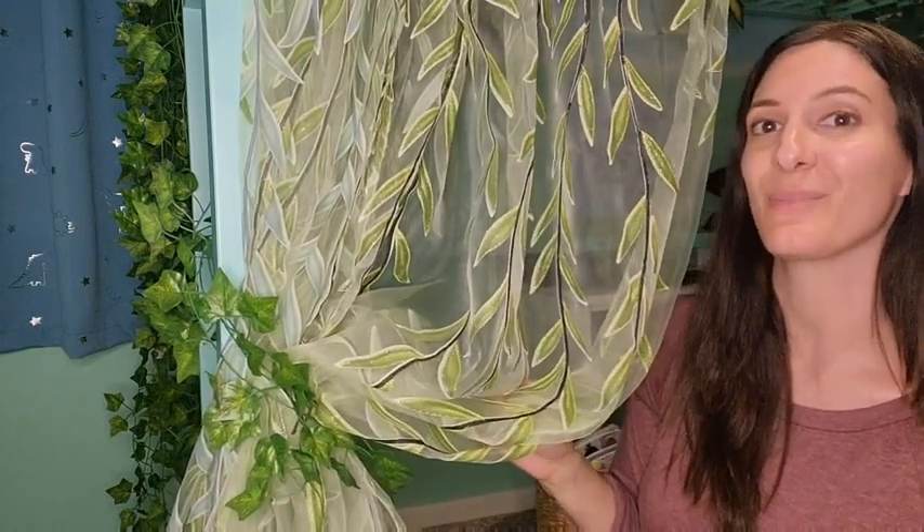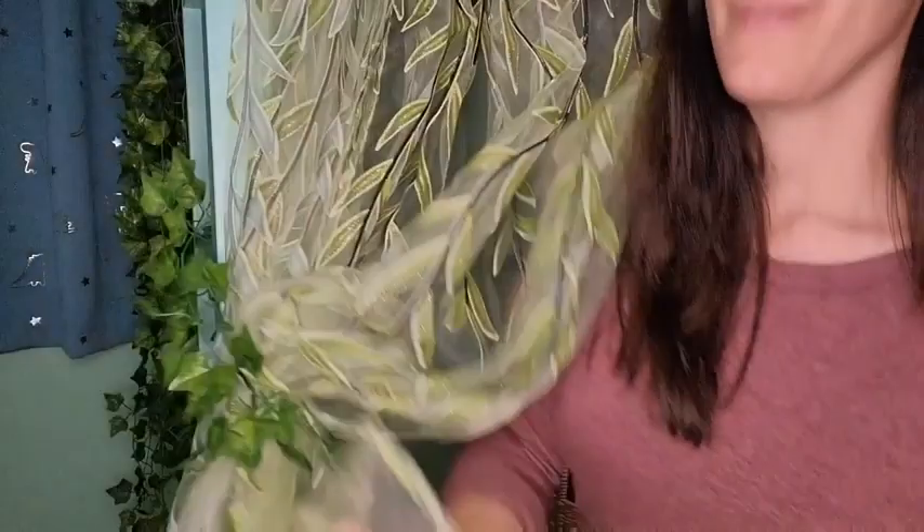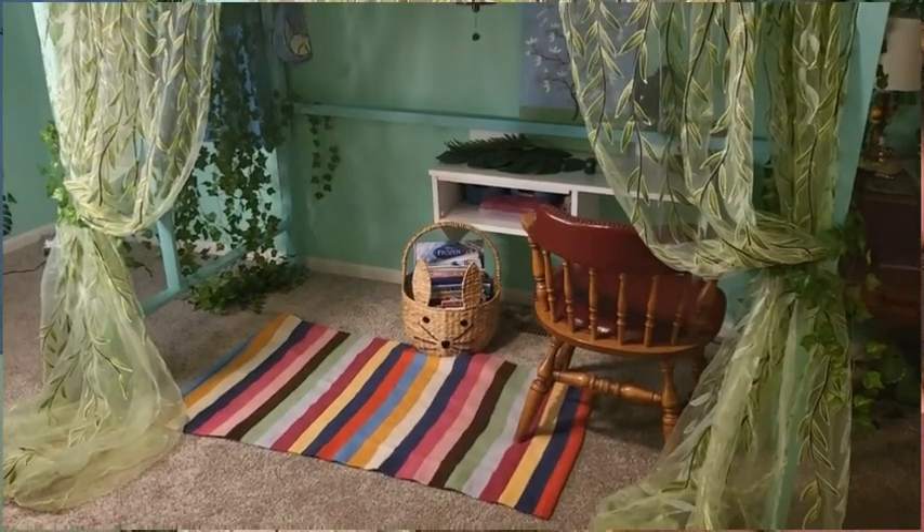They definitely surpassed my expectations. They are sheer, but look how pretty the leaf detail is. You can see a little bit of glitter there shimmering — that's the part that I like the most. She's able to feel as if she's somewhere like an enchanted garden.